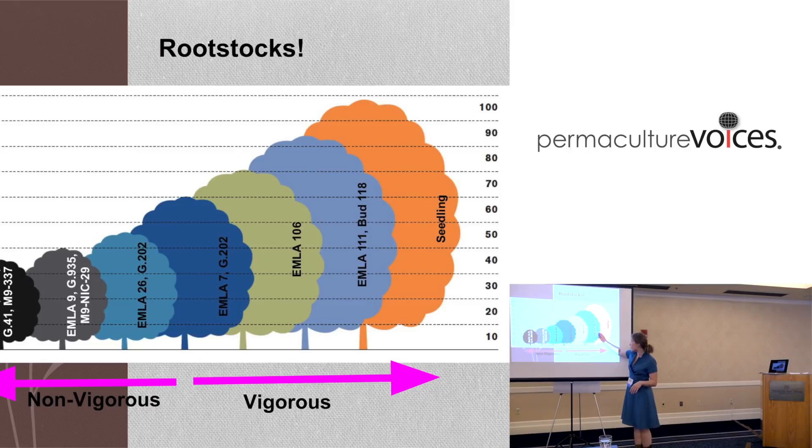Attached to rootstock size is root depth and water uptake. The seedling is vigorous and drinks heavily; M7 is fairly vigorous in the southeast; the smaller dwarfing ones are less vigorous. But with non-vigorous rootstocks you also have more inputs - they're less able to survive on their own, shorter-lived, like the runts of the litter, not converting resources as well.